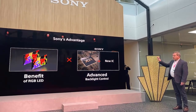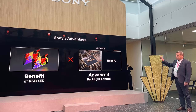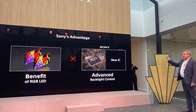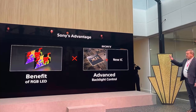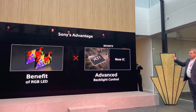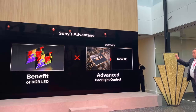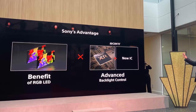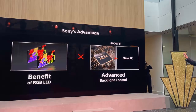One thing is for sure: OLED's reign as the king of TV tech may soon be coming to an end. Will Sony's RGB tech become the new gold standard in home entertainment? Is this the beginning of the end for OLED, or will it remain the leader? Let us know in the comments below. Thanks for watching and stay tuned for more updates on the world of tech.